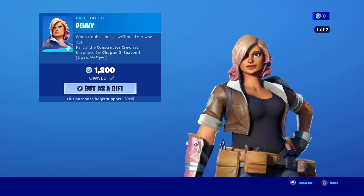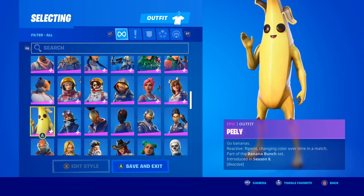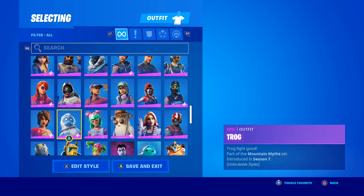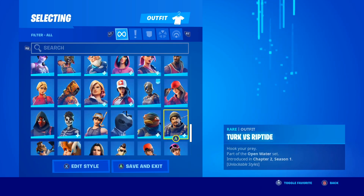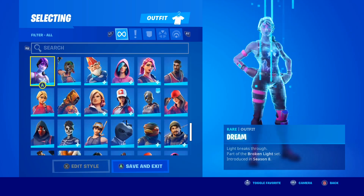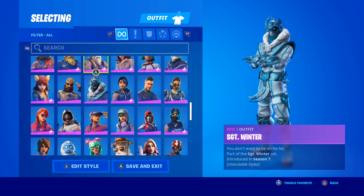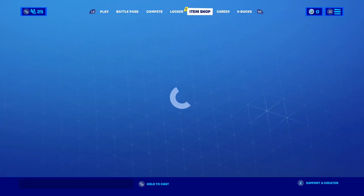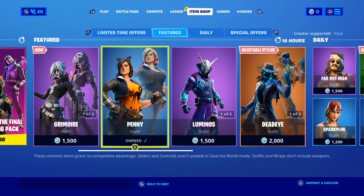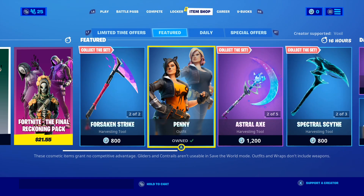Now of course, the Penny Skin has made a return and it has a new style — actually a brand new Halloween themed style. Let me just find Penny in my locker. I literally cannot find it, but if you take a look on the item shop, you can see the new style right there. Let's just wait for it to load — there's the new style in the preview image.